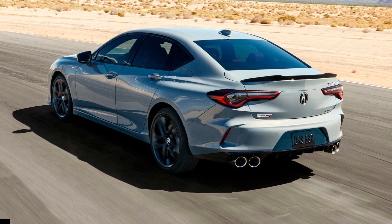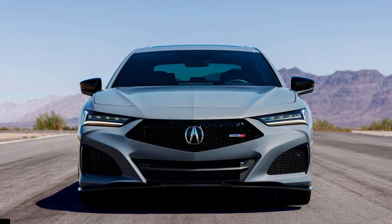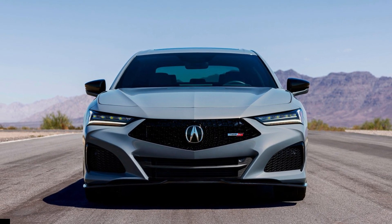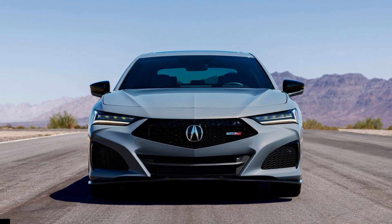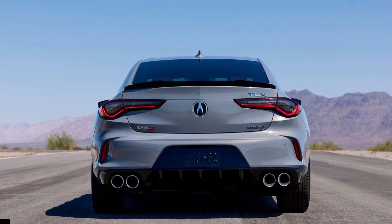The technology package is now standard equipment, rolling in built-in navigation, ELS Studio Premium Audio, blind spot monitoring, 19-inch wheels, LED cabin lighting, and a Milano leather interior.